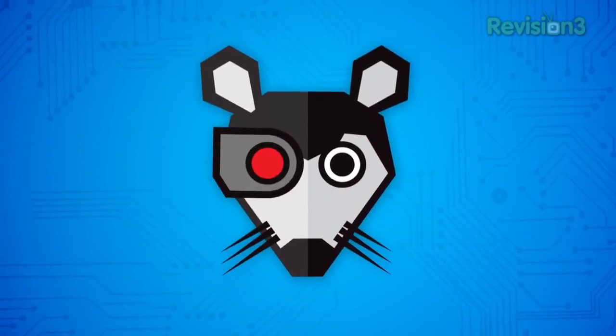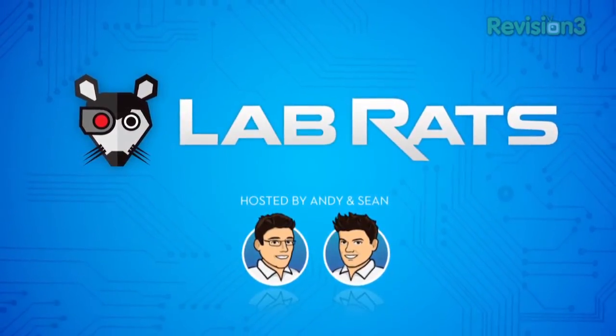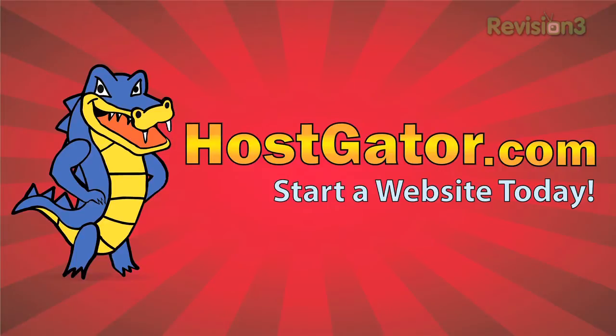Hey, you've heard of Windows XP, Windows 7, forget about Windows Vista. Now comes Windows 8, today on LabRats. Today's episode of LabRats brought to you by HostGator. Hello and welcome to another edition of LabRats. My name is Andy Walker. I'm Sean Carruthers, and this is the show where we demystify technology.